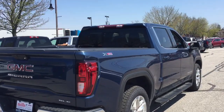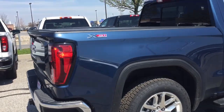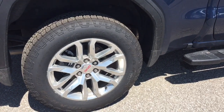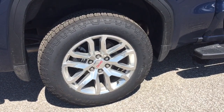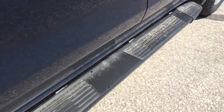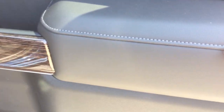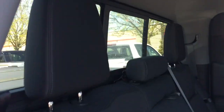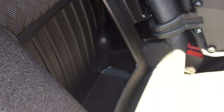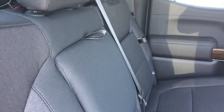Take a look at the side profile — you've got the X31 suspension with badging on both left and right-hand sides, Goodyear all-terrain tires, and 20-inch aluminum wheels with wheel locks already installed. New longer assist steps, smart key access system on all four doors, soft touch materials, deep tinted glass, and that powered sliding rear window.